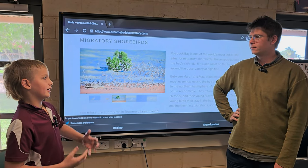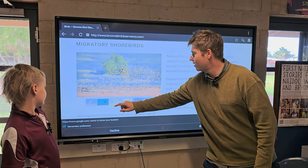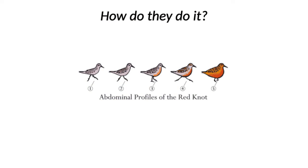How big do they usually get before they migrate? Some birds, like the red knot, will more than double their body weight before they take off on migration.